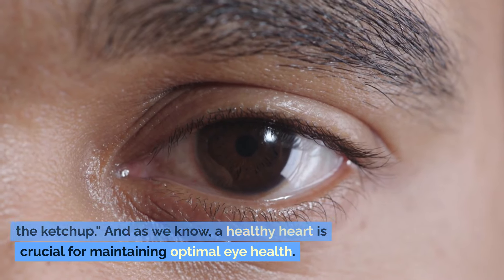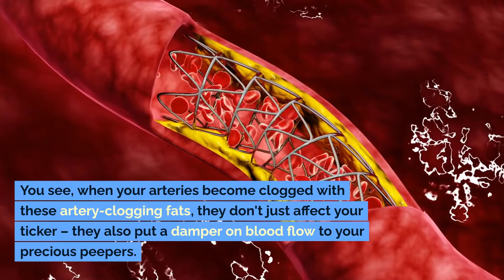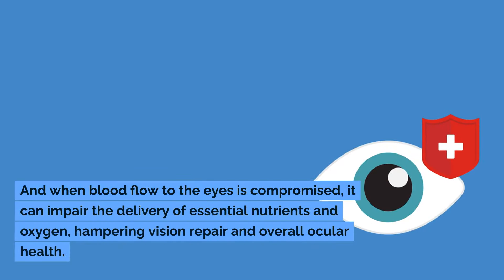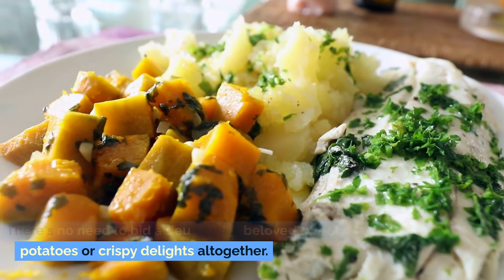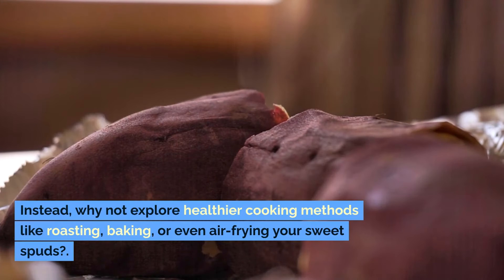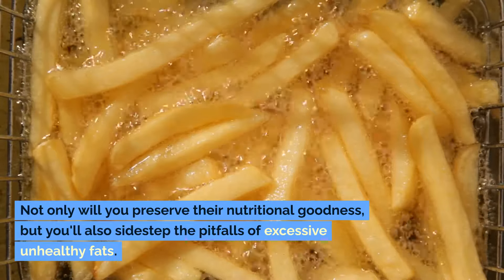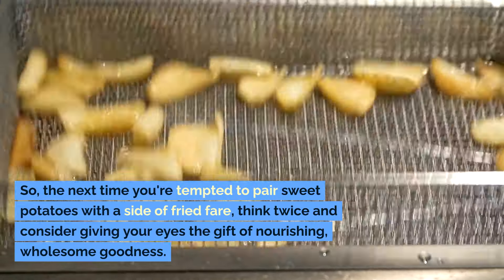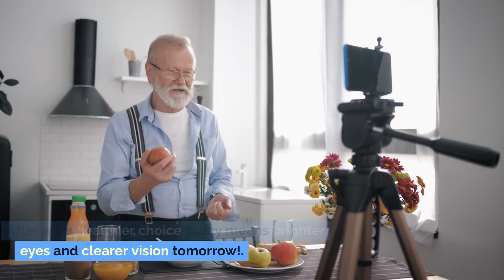A healthy heart is crucial for maintaining optimal eye health. When your arteries become clogged with artery-clogging fats, they also put a damper on blood flow to your eyes. When blood flow to the eyes is compromised, it can impair the delivery of essential nutrients and oxygen, hampering vision repair and overall ocular health. Instead, why not explore healthier cooking methods like roasting, baking, or even air-frying your sweet spuds? A healthier choice today means brighter eyes and clearer vision tomorrow.